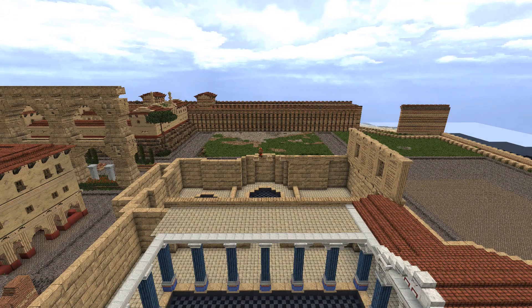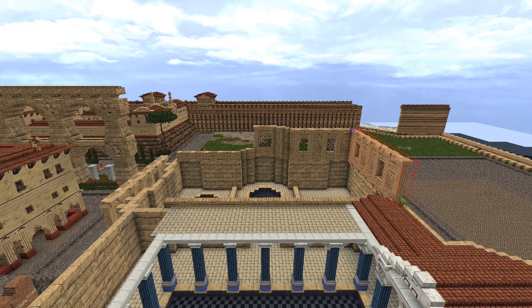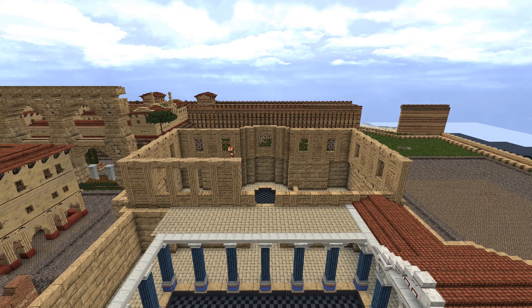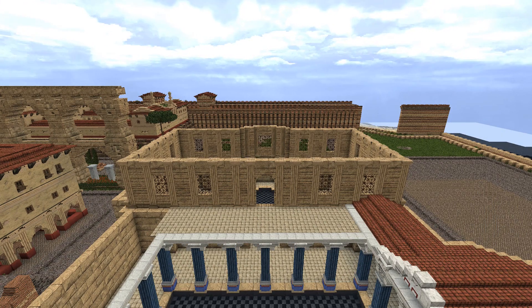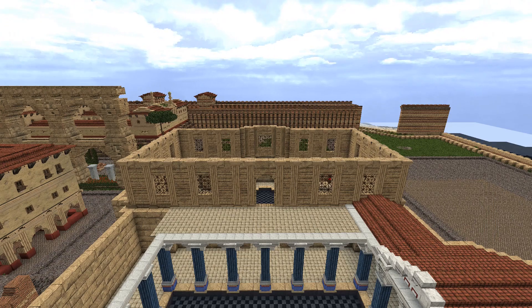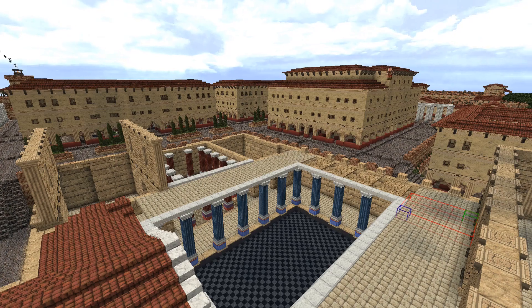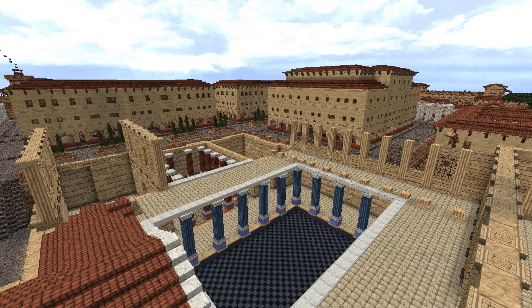Thermae could be much larger than this, but I felt that this size was proportional to the size of the city. Like much of Roman culture, this bathing tradition was inspired by the Greeks, but expanded in scope and scale by the Romans. The Romans could afford to create such elaborate baths, and so many of them, because of their use of aqueducts which ensured a constant surplus of water.